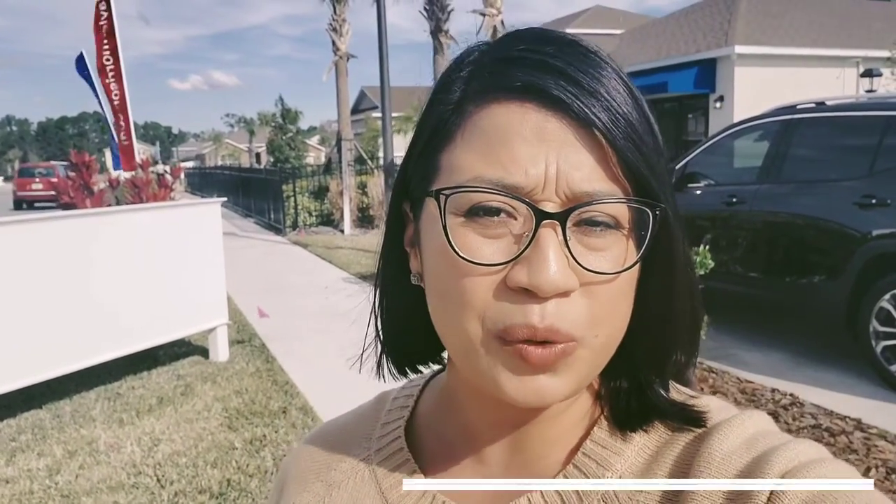Now this home is a four bedroom, two bath starting at 2,000 square feet, just for $288,000 at the time of this video.